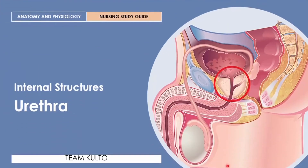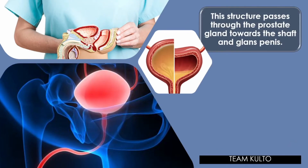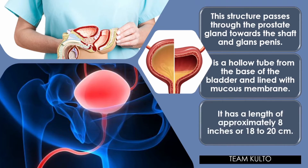Last of the internal structures is the urethra. This is a structure that passes through the prostate gland towards the shaft and glans penis. It is a hollow tube from the base of the bladder and lined with a mucous membrane. It has a length of approximately 8 inches or 18 to 20 centimeters.